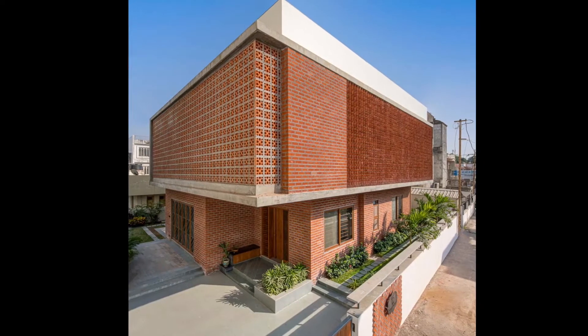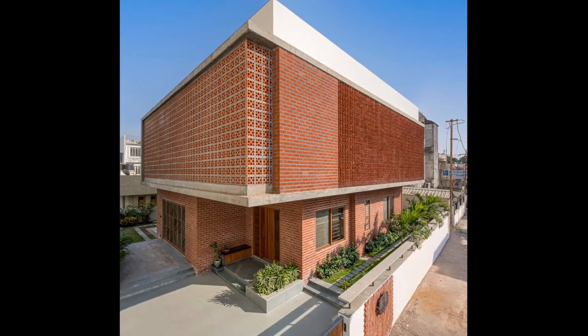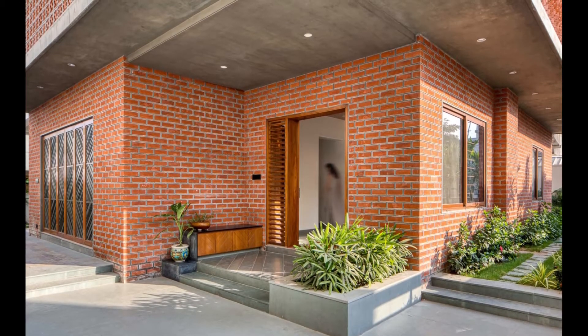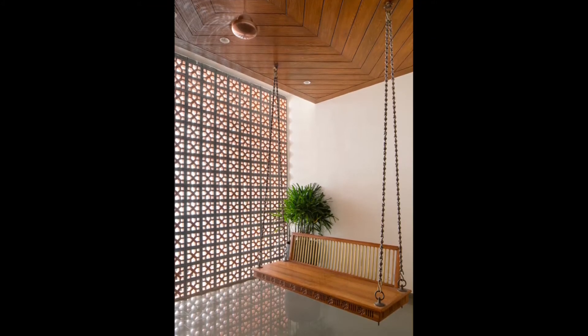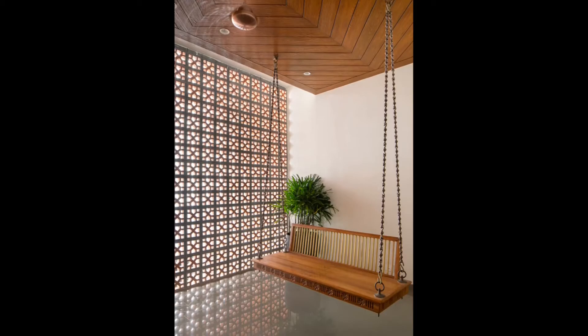Keeping in mind the site dimensions and the hot and dry climatic conditions of the region, the house was designed as a square-shaped structure with a little courtyard around it. To do away with the harsh sun, a brick screen was introduced which acted as a double wall and created a buffer space between the living spaces.